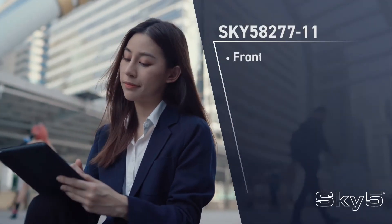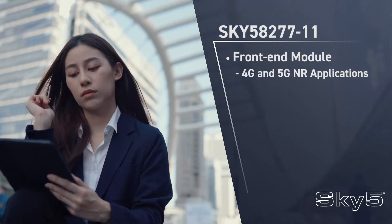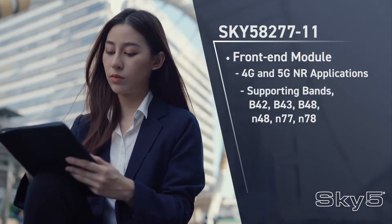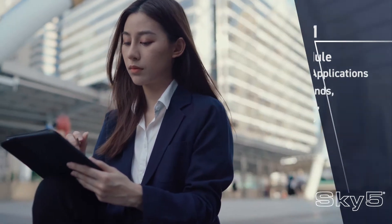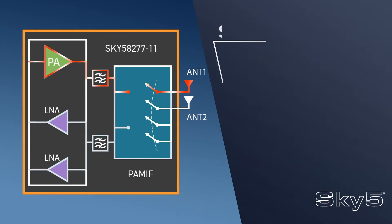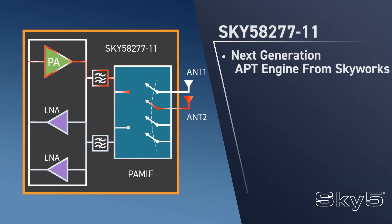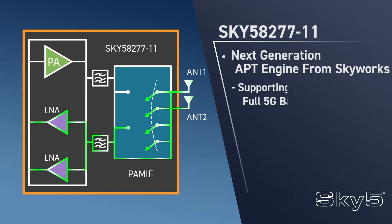The SKY58277-11 is a front-end module for 4G and 5G NR applications supporting multiple NR bands. The SKY58277 features the latest next-generation APT engine from Skyworks, supporting HP UE for the full 5G band 77.